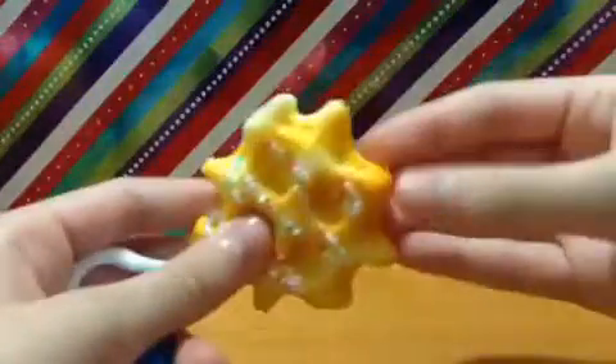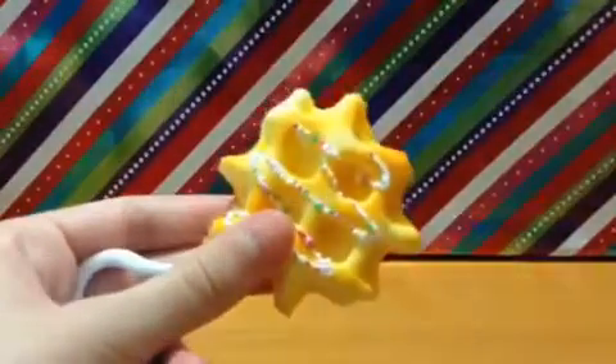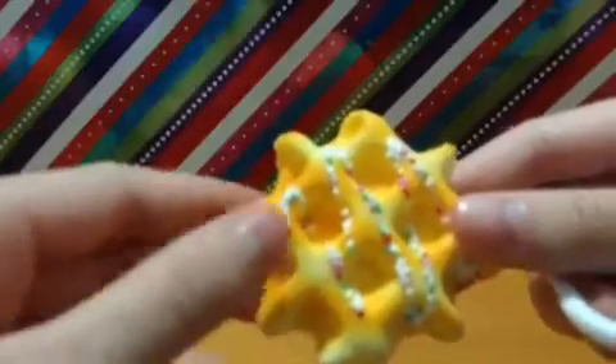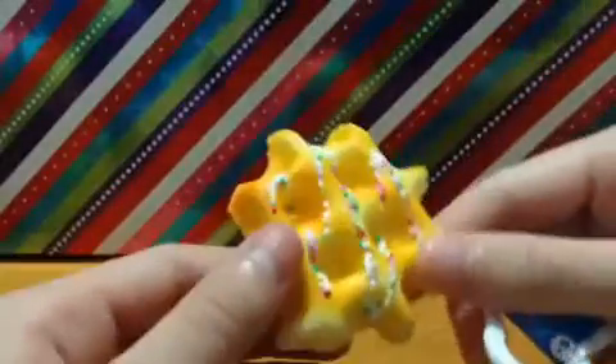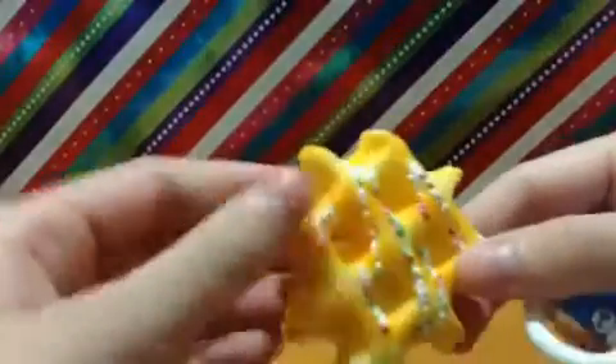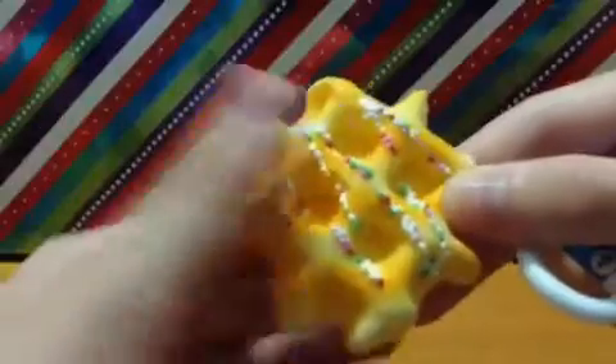This next one I have been wanting for a long time and I finally found it in stores. It's this little waffle. I knew that they had them, I just couldn't find them — they were always sold out. But they had them and this one looks so cute. There were actually quite a few of these, but this one just looked the best, and this one's a little bit squishier than the other one.